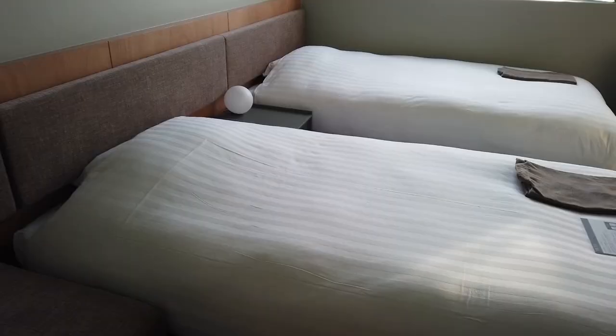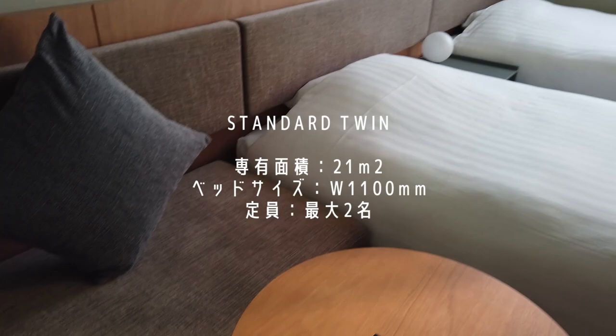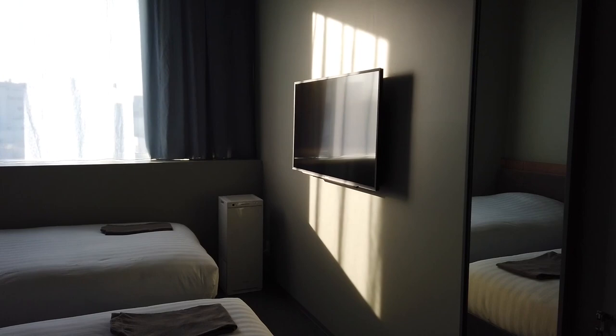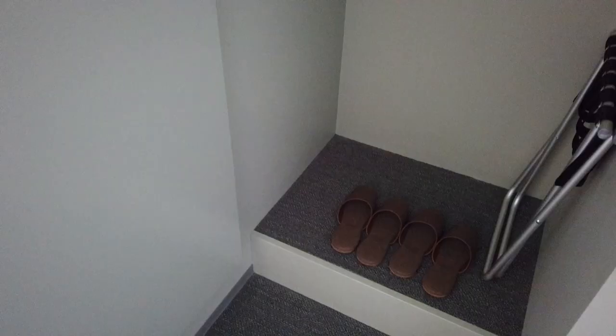ではお部屋に入ってみます。ツインルームタイプの部屋でかなり天井が高くて開放感があるなと思いました。ベッドの間にある丸い照明も可愛くて、部屋全体の壁がくすみグリーンになっていてとても柔らかな感じがしました。私が好きな色です。